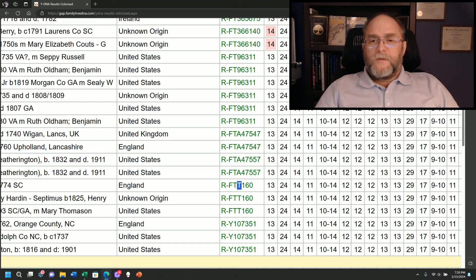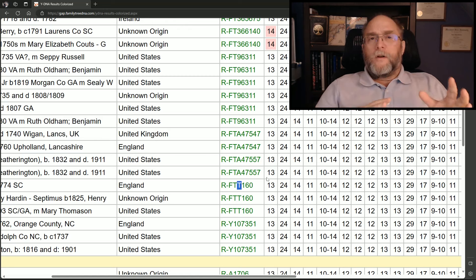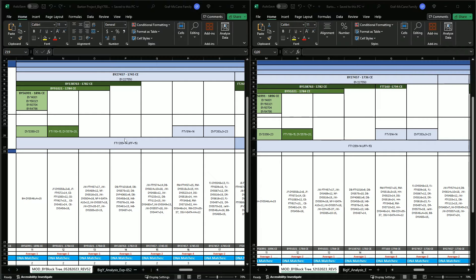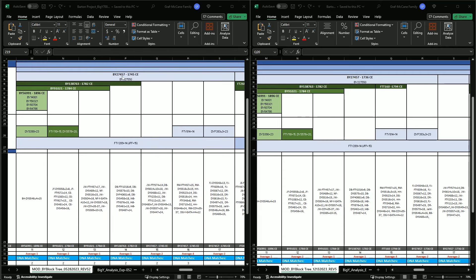Now I'm going to show you what it looked like from our project's perspective. We take the DNA and put it into a table ourselves, and we place these testers. Over here you will see the way it was prior to the testing: BY27457, believed to be around 1745 CE — we had these testers underneath the BY27457.